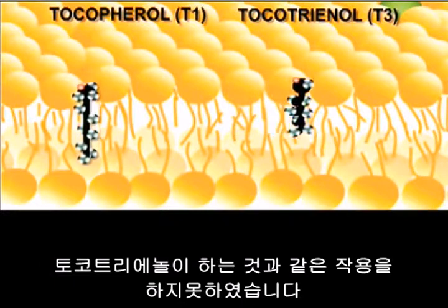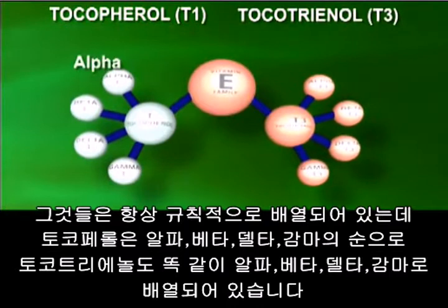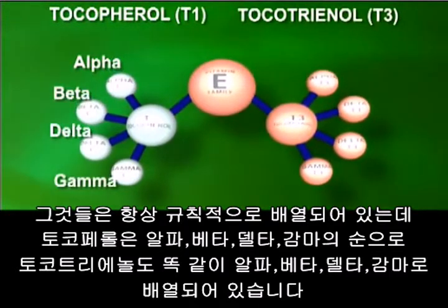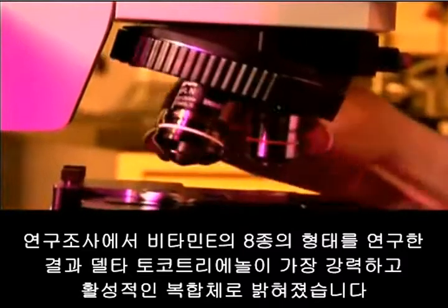Both do the same job, but one can do it faster. They are each prescribed as alpha, beta, delta, and gamma — both tocopherols and tocotrienols share this naming convention. Studies have revealed that of the eight forms of vitamin E, delta tocotrienol is the most powerful and active compound, followed by gamma tocotrienol.